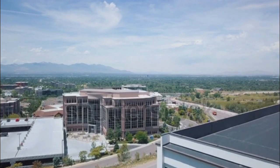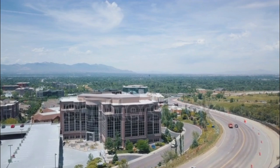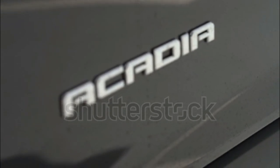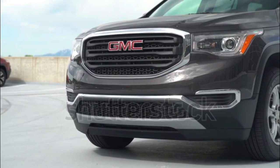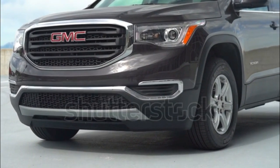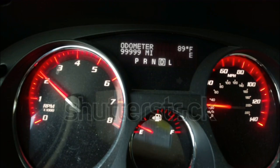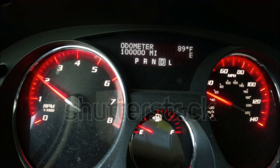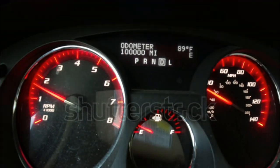Neither the NHTSA nor the IIHS have tested the new-for-2017 GMC Arcadia, which offers a mix of expected safety features and a few that aren't yet common across the industry. Stability and traction control, anti-lock brakes, front-side airbags, full-length side curtain airbags, OnStar, and a rear-seat alert system are all standard. Available active safety tech includes front pedestrian braking, low-speed forward automatic braking, following distance indicator, automatic high-beam headlights, and a lane-keeping assist system.